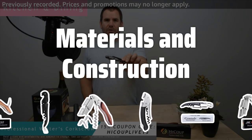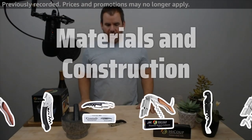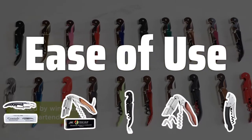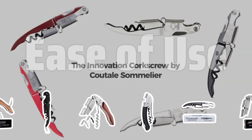Materials and Construction: Look for corkscrews made from high-quality materials like stainless steel or durable plastic, with a solid construction to ensure longevity and smooth operation. Ease of Use: Choose a corkscrew that feels comfortable in your hand, has a smooth extraction motion, and is lightweight and compact for easy carrying and storage.